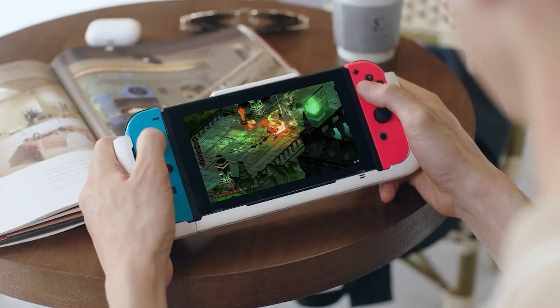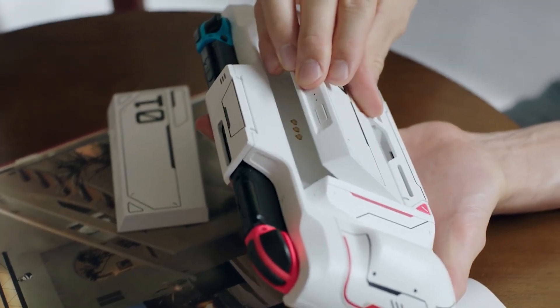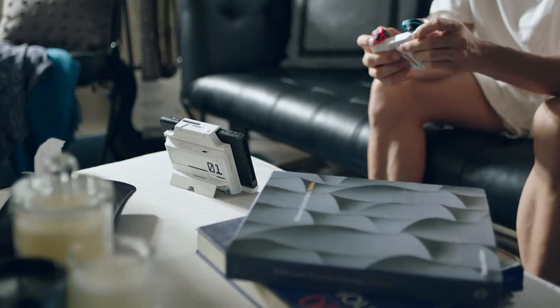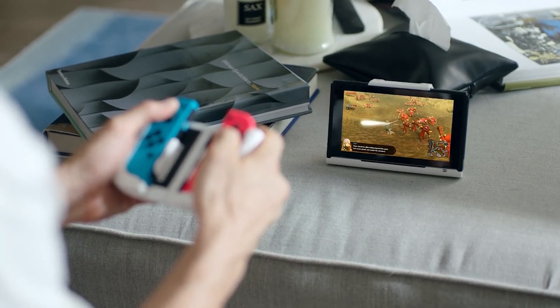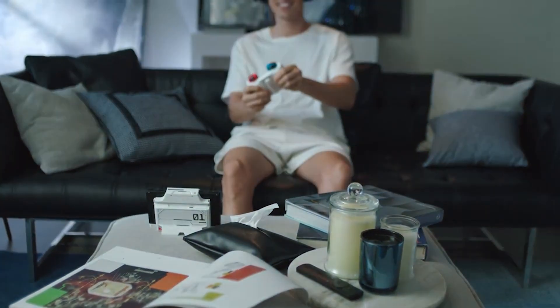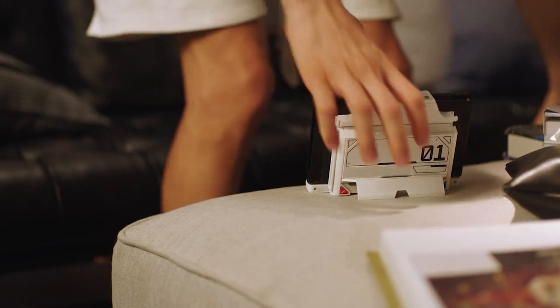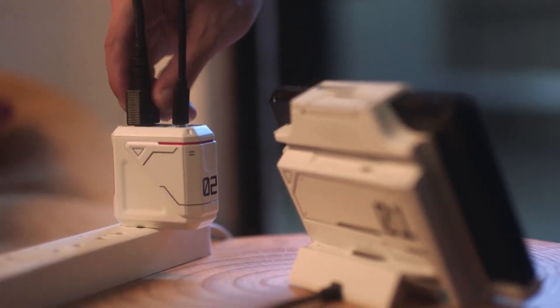Longer battery life, comfortable grips, detachable Joy-Con case, low latency Bluetooth, extra game card slots — you name it — all in one compact protective case. To make it Switch enough for gaming on the go, we have designed an ecosystem of dock, controller adapter, and travel case with G-Case. With Plenvo Gaming Accessories, we turn your Switch into a weapon that can truly keep up with your game.